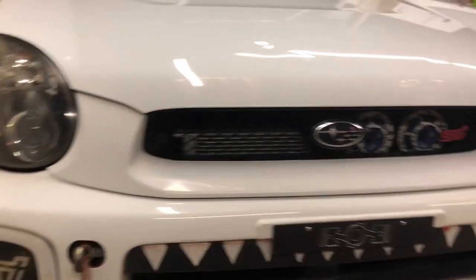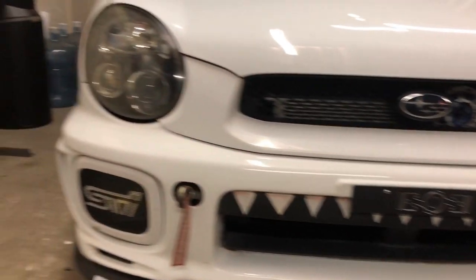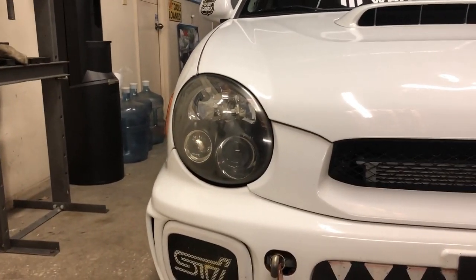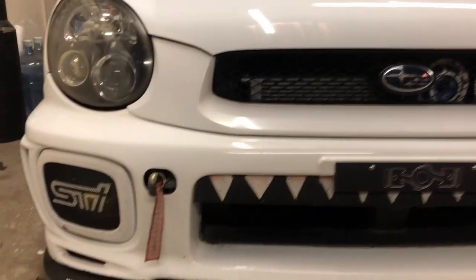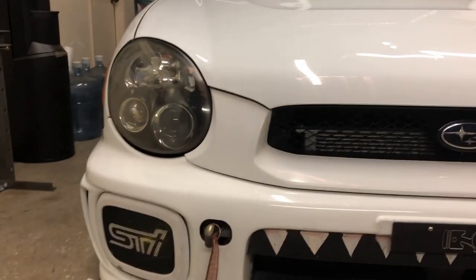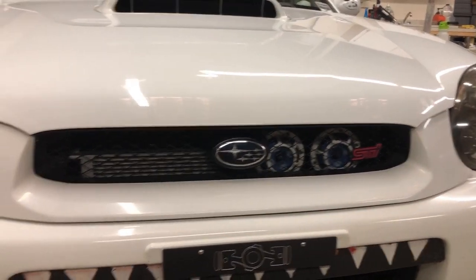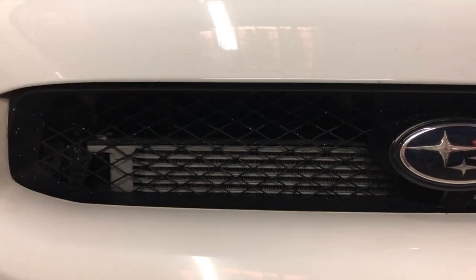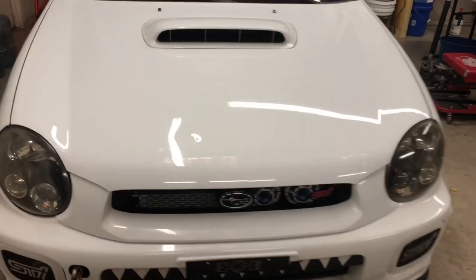The headlights are actual JDM Version 7 STI headlights — not the super fancy UK 300s or anything, but this was my favorite generation of bug-eye headlight. I have some eBay fog light covers on the front because if it's going to get hit, I'd rather it be cheap. You'll notice that my Hella horns are stacked off to one side to make room for this beautiful Mishimoto oil cooler — because in Florida, you need all the cooling you can get.